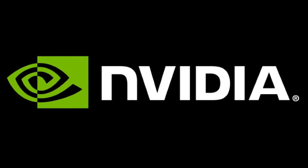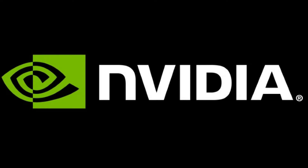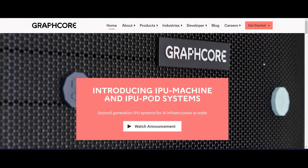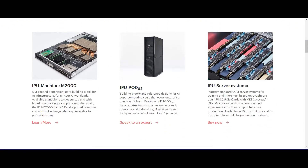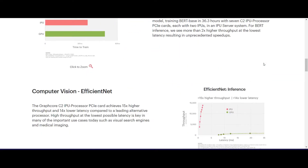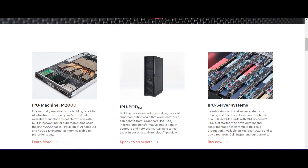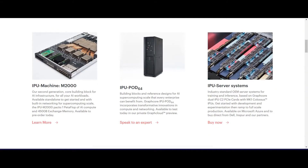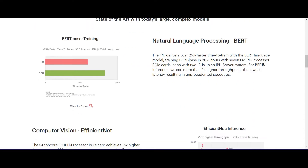Unlike NVIDIA, which expanded its GPUs beyond gaming and professional visualization into the AI market, Graphcore designs custom IPUs — which differ from GPUs or CPUs — specifically for machine learning tasks. Graphcore claims that CPUs were designed for office apps, GPUs for graphics, and IPUs for machine intelligence. CPUs use scalar processing, handling one piece of data at a time; GPUs use vector processing for large arrays of integers and floating point numbers; and Graphcore's IPU technology uses graph processing, which processes all data mapped across a single graph at once, claiming greater efficiency for machine learning tasks.